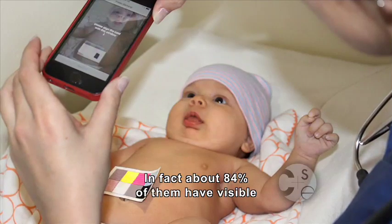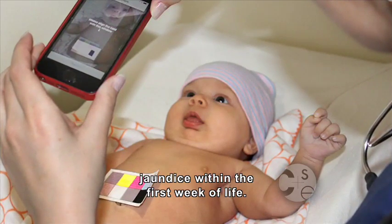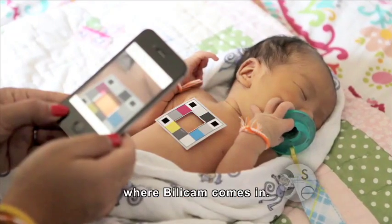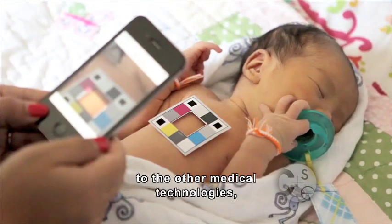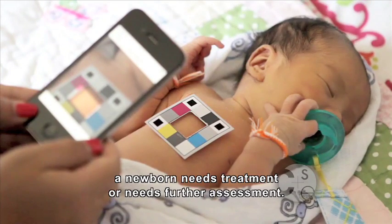Jaundice is incredibly common in newborns. In fact, about 84% of them have visible jaundice within the first week of life. The question is whether or not it reaches a dangerous level, and that's where BillyCam comes in — to help parents at home, or clinicians or physicians who don't have access to other medical technologies, to be able to assess whether or not a newborn needs treatment or further assessment.